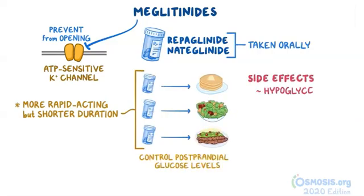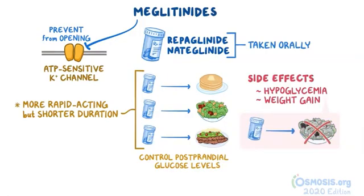The side effects are hypoglycemia and weight gain. Thus, if a meal is missed, individuals on meglitinides should not take the medication to avoid hypoglycemia.